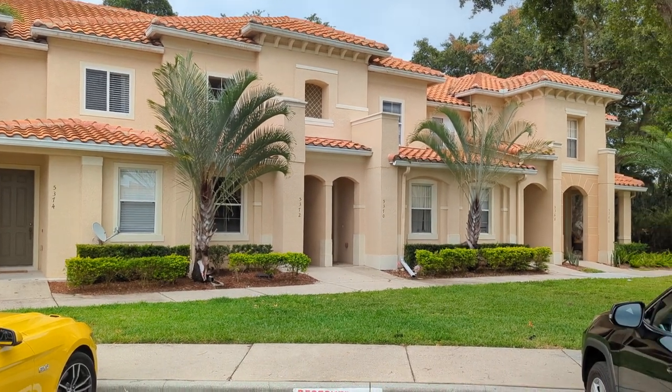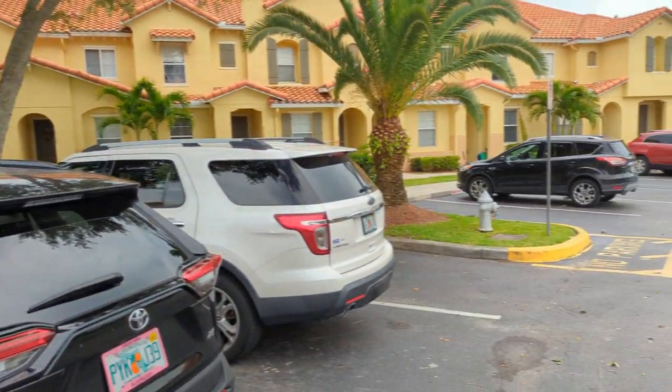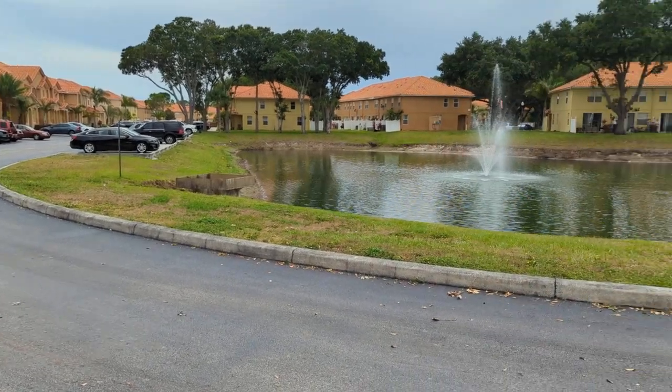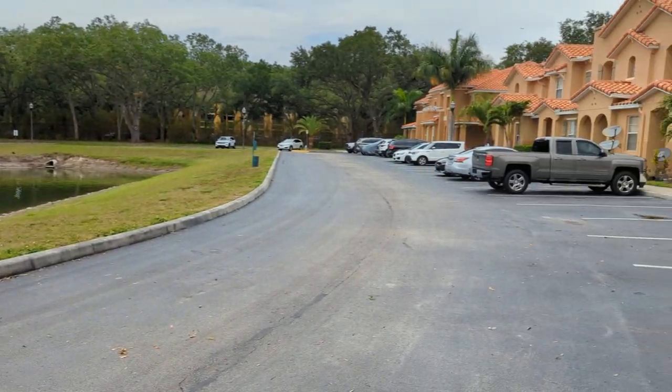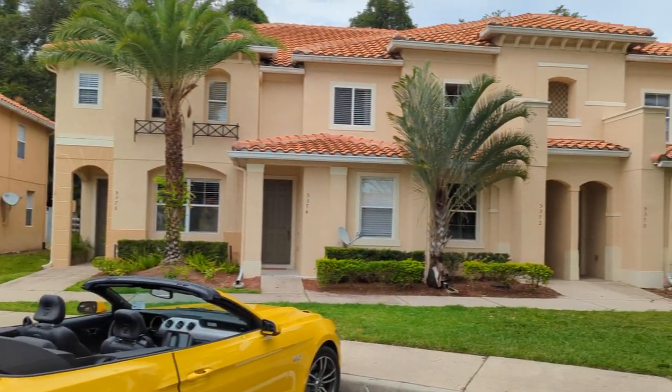I am top Central Florida realtor Scott Garrison with RE/MAX Town and Country. We're at 5372 Paradise Key Circle, Kissimmee, Florida 34746 — and that's Paradise Key spelled K-A-C-A-Y.